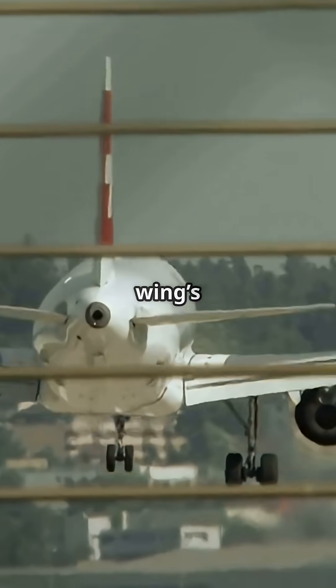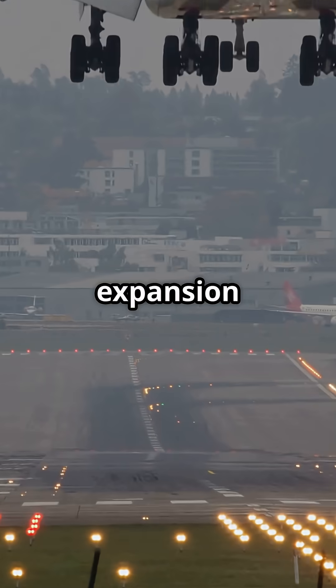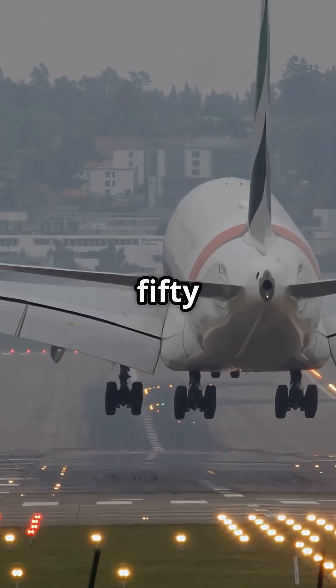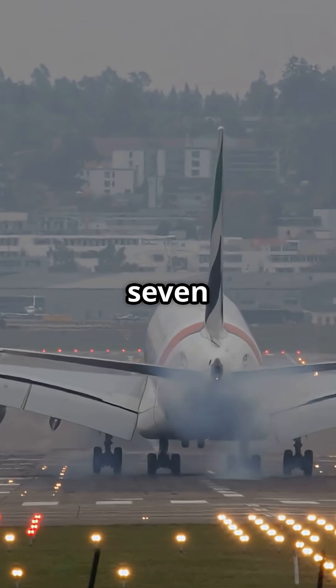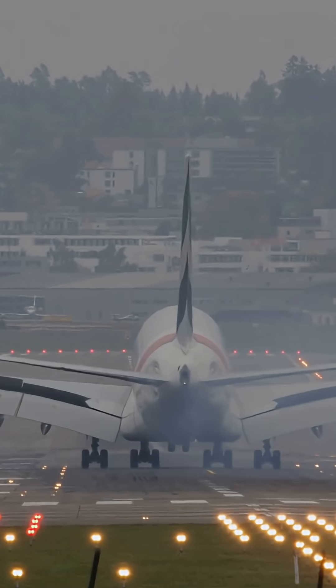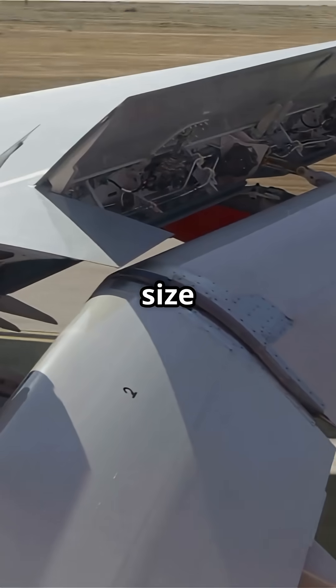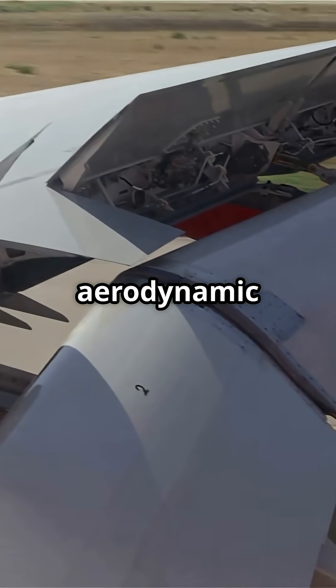These flaps boost the wing's surface area by almost 40 percent. That expansion allows a controlled approach speed of 140 to 150 miles per hour, which is nearly identical to a 737 — despite the A380 weighing more than four times as much. Each flap panel is the size of a bus, yet they move with millimeter precision under huge aerodynamic loads.